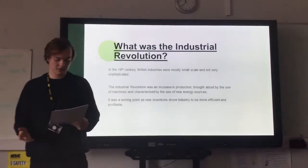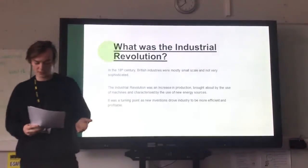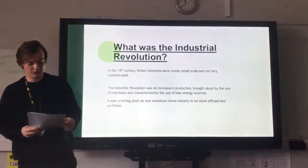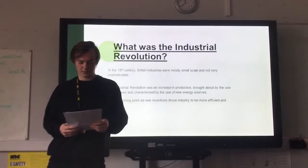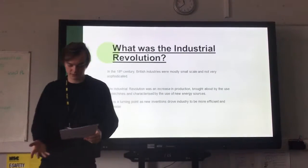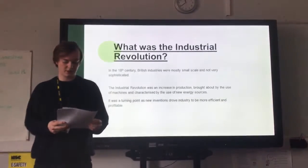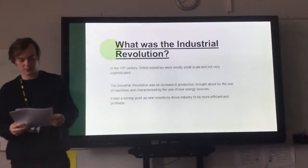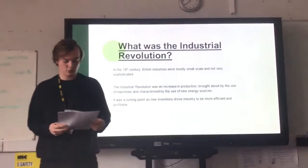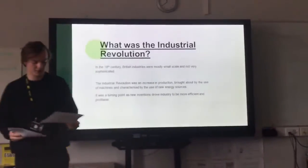For example, most textile production was centred on small workshops or even the homes of spinners. Small-scale production was prevalent across all of Britain, with different regions specialising in different products — for example, metal production in the Midlands and coal mining in the North East. Industrialisation describes the change in a country's economy as it moves from one based on agriculture to one based on mass production, bringing with it more complex and advanced technology used to aid the process of producing goods such as coal and iron.